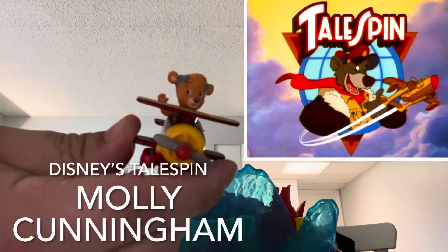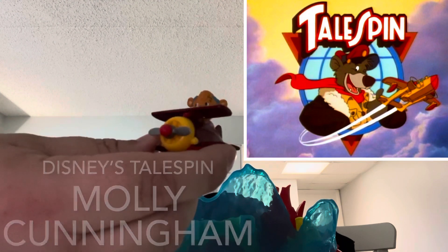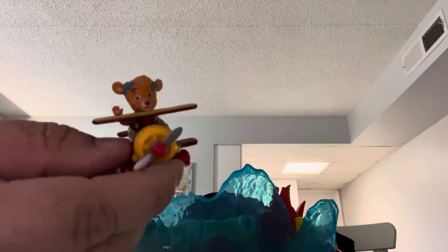We have from TaleSpin — we have the little girl, I forget her name, in the biplane. What's better than one? Two of course.